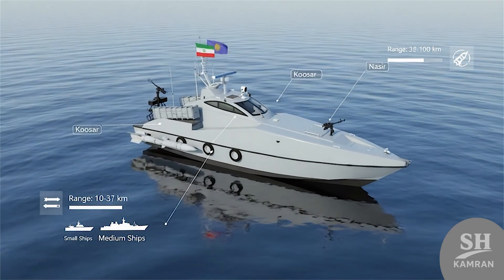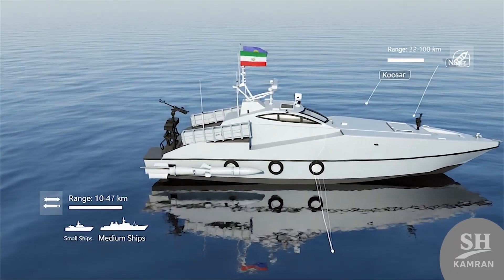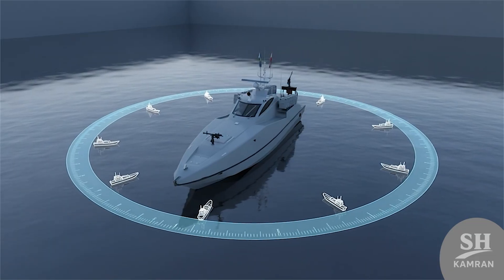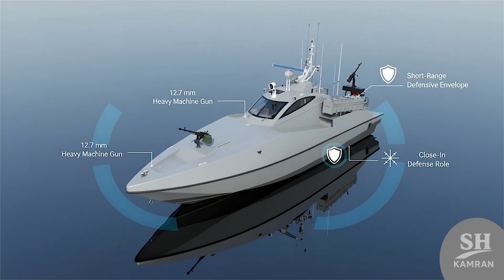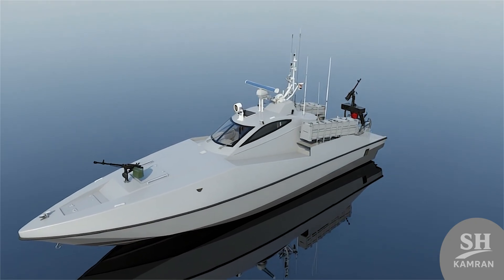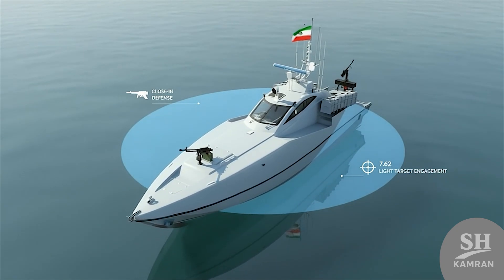The main weapons of Zolfagar are two Iranian anti-ship missiles, usually the Kausar or Nasir, both made locally. Their maximum range is almost 30 kilometers in basic versions, and they were designed to strike small or medium naval vessels. Besides missiles, the boat also carries heavy machine guns — two 12.7 millimeter guns, one in the front and another in the back, defending against close threats and small targets.